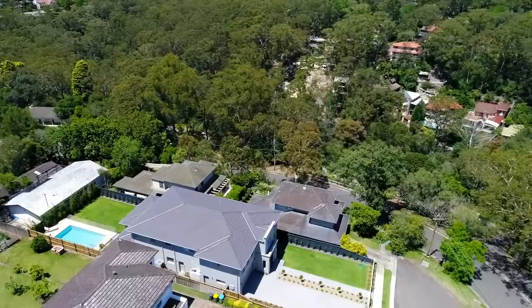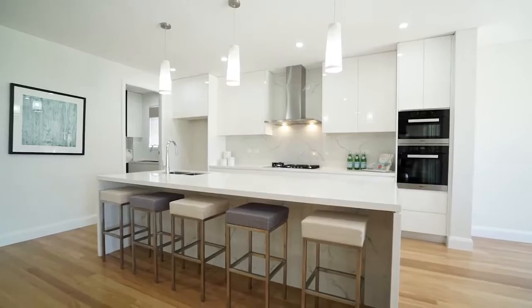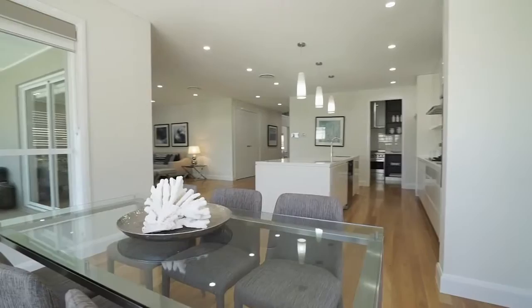Nestled in a serene leafy enclave, this exceptional brand new French provincial home has just had the finishing touches completed. Graced with magnificent proportions, stunning designer finishes and a focus on effortless indoor-outdoor entertaining, it showcases modern living at its finest.